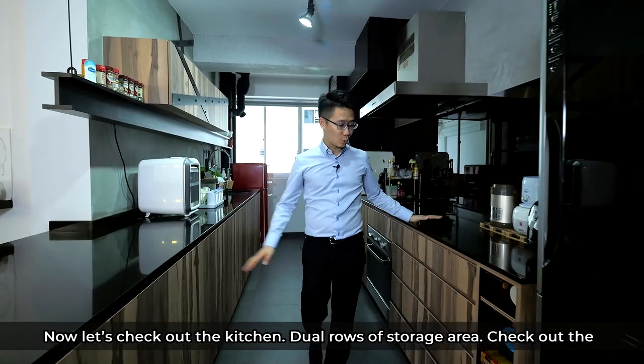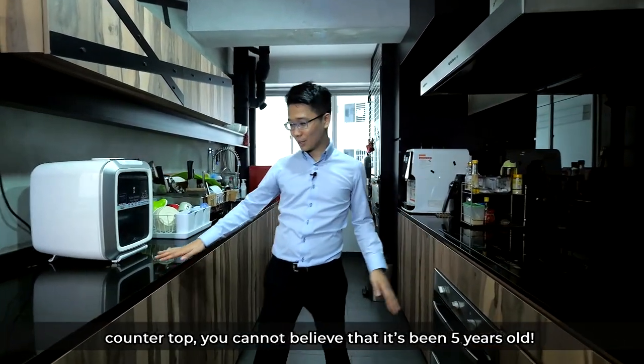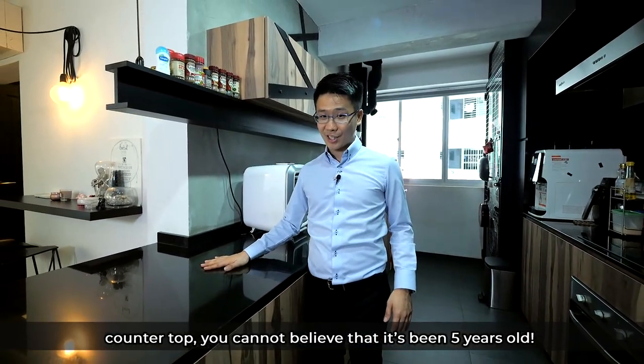Now let's check out the kitchen. There are dual rows of storage area, and check out the countertop — you cannot believe that it's been five years old.